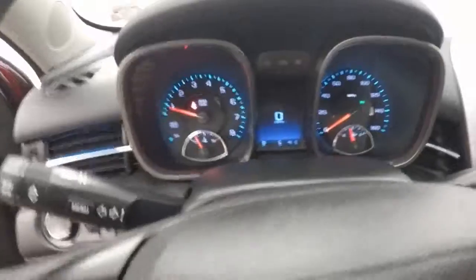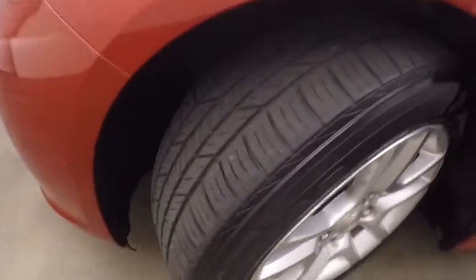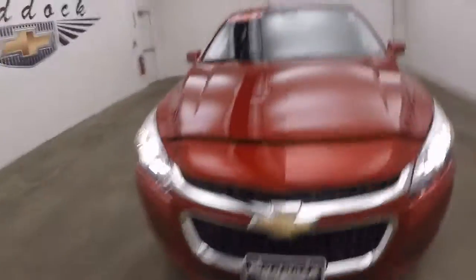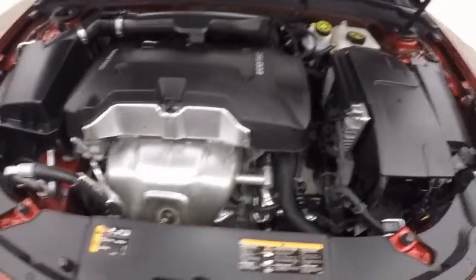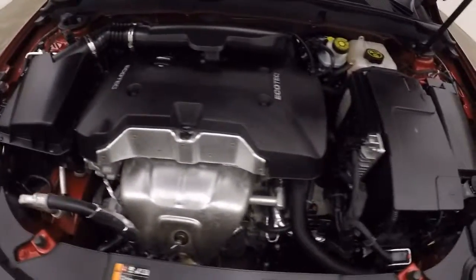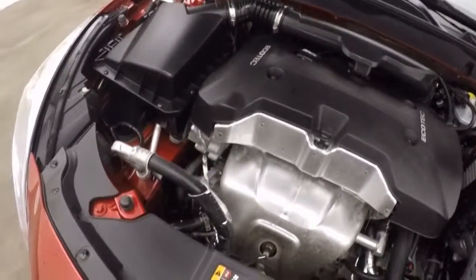The car also only has just under 23,000 miles. Let's go check out underneath the hood. Running nice and smooth, no issues, no lights — running great.